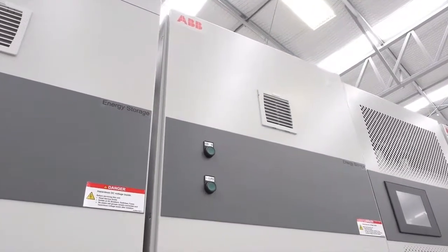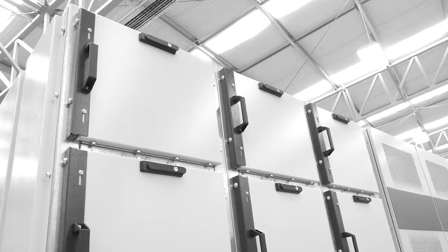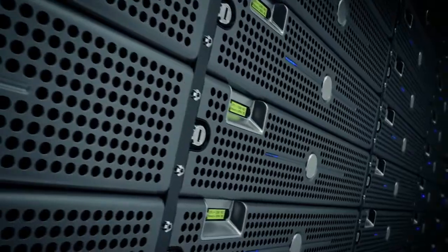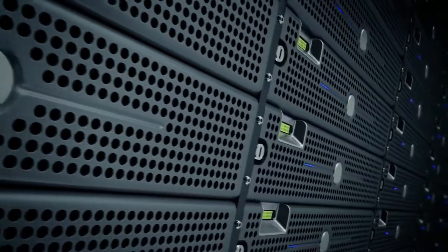Energy storage options include ultra capacitors, lithium ion batteries, and high discharge sealed lead acid batteries.